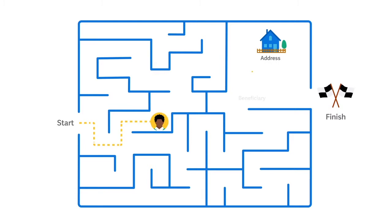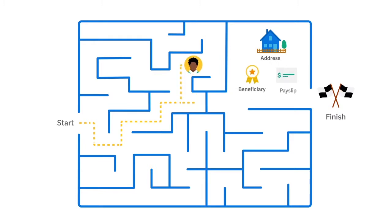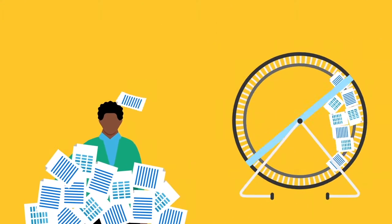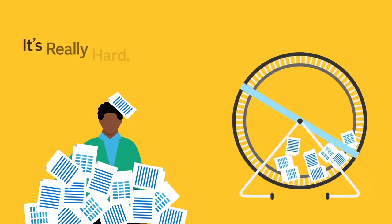Managing your personal information is easy, right? You know just where to go to change your address, update your beneficiaries, and view your payslips. Well, not quite. You see, with multiple websites, endless request forms, and ineffective, time-consuming paper processes, it's really hard.